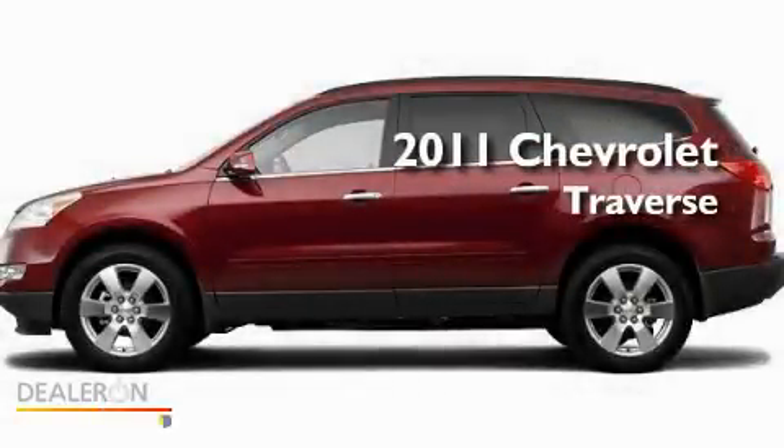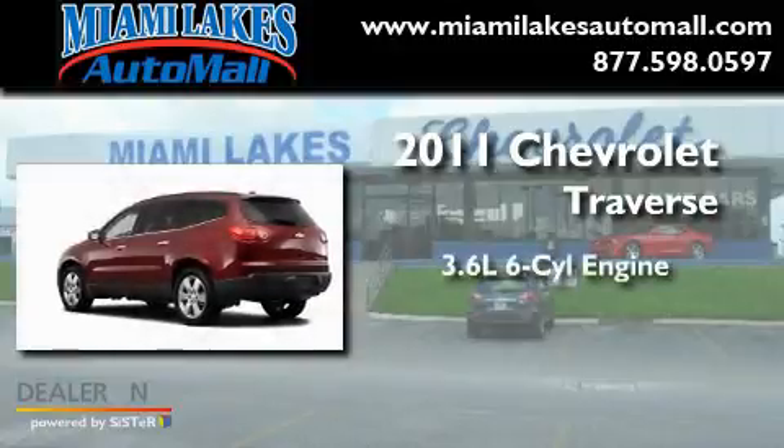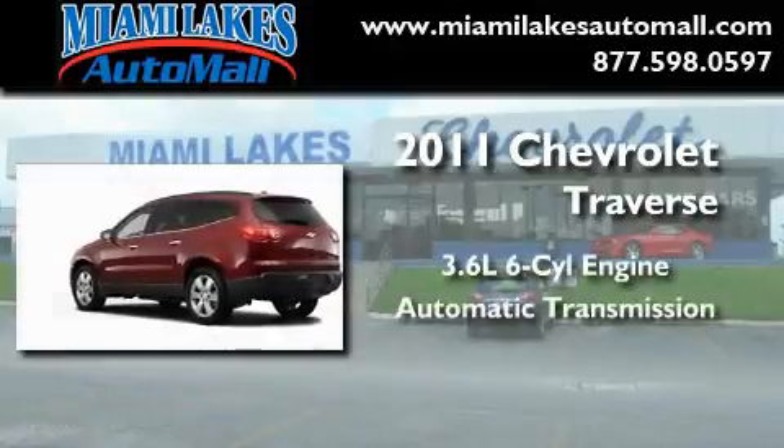This is a brand new 2011 Chevrolet Traverse. It has a 3.6-liter six-cylinder engine and an automatic transmission.